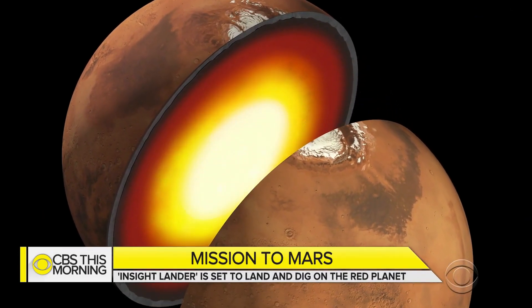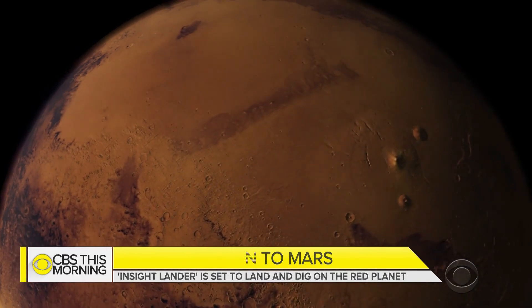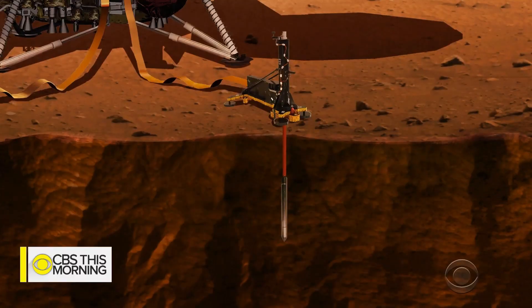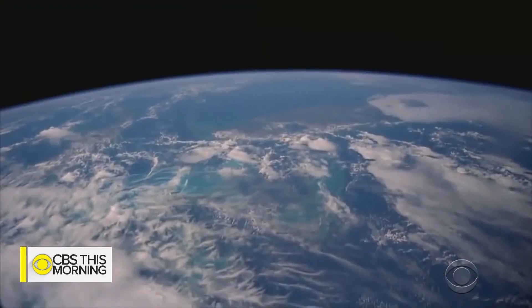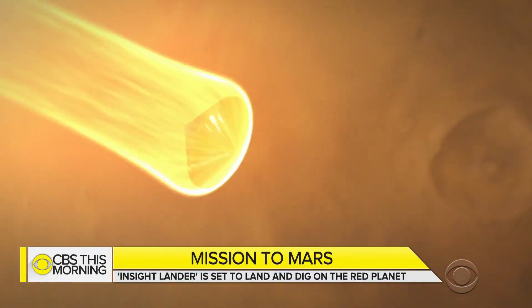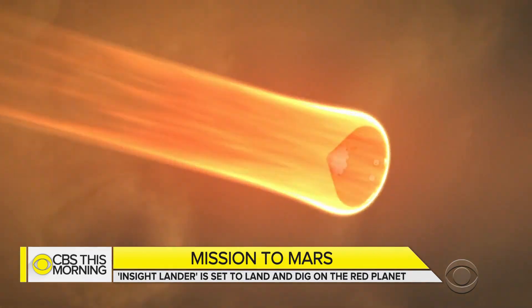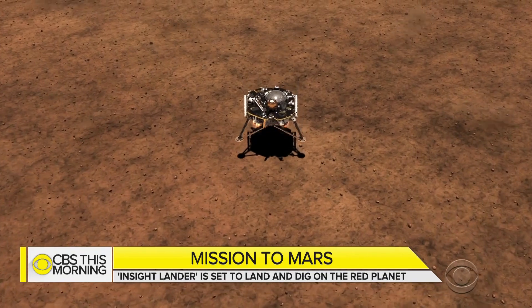Whether the core is solid or liquid — those types of questions are really important for understanding how the planet looked when it first formed and how it got to be where it is today. Because Mars and Earth were created from the same materials billions of years ago, scientists say studying Mars' interior could help them understand how Earth was formed and later evolved.